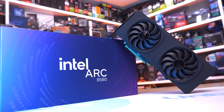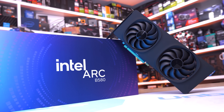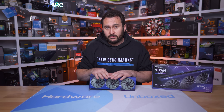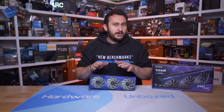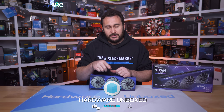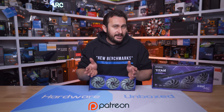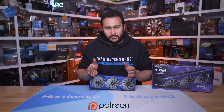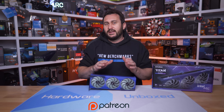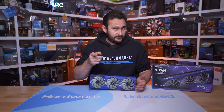It's difficult to say which one you should buy — a $250 B580 or a $270 9060 XT 8GB — and I'm really interested to hear what you think. I do plan on comparing these GPUs and more at additional resolutions and games shortly, so make sure you're subscribed. If you'd like to become a Harbour Box member via the Join button or Patreon, you'll get access to our exclusive Discord server, monthly live streams, Q&A, and behind-the-scenes content. Thanks for watching — I'm your host Steve, see you next time.